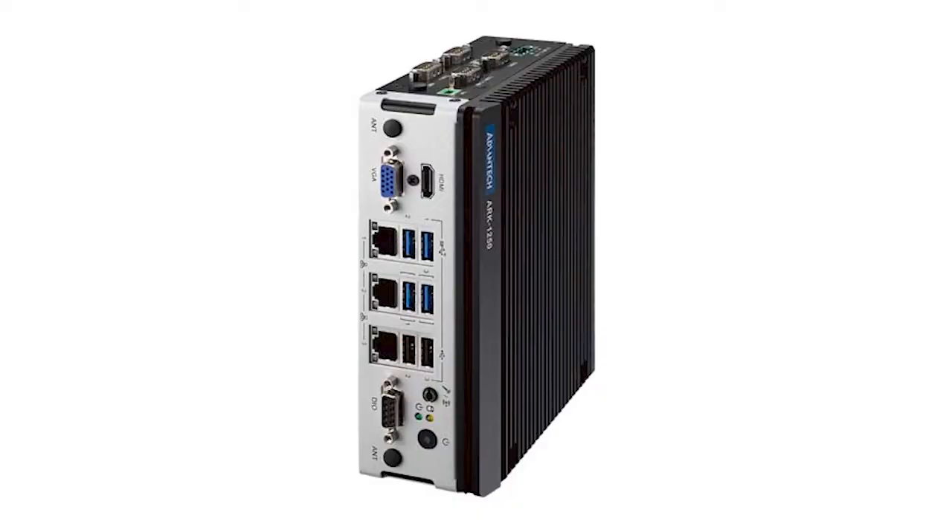The Advantech ARC-1250L is a fanless box PC based on 11th-generation Intel Core i3 or i5 processors with two or four cores, integrated Intel Iris Xe graphics, and dual-channel memory slots that support up to 64GB of DDR4 SODIMM RAM. This one, in particular, features a quad-core Core i5 that clocks at 1.5GHz, TPM 2.0, and boots a 256-bit AMI-EFI BIOS on startup.